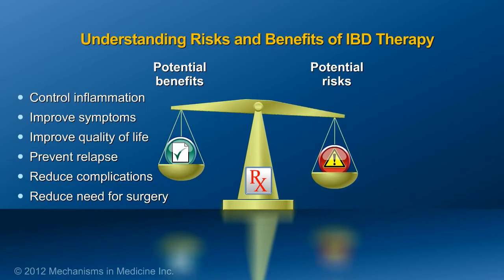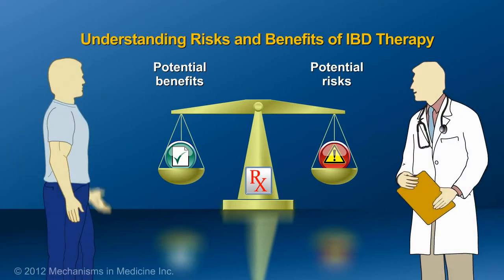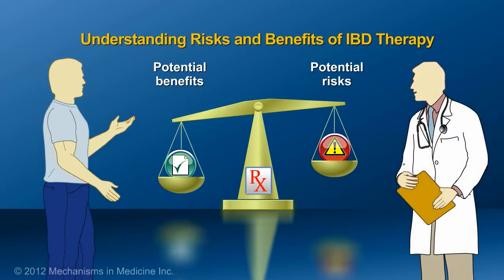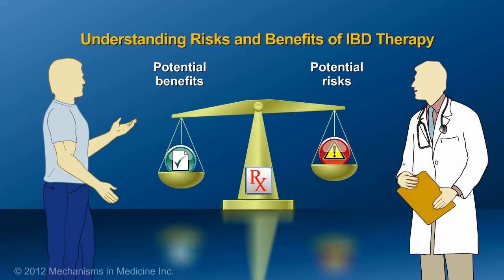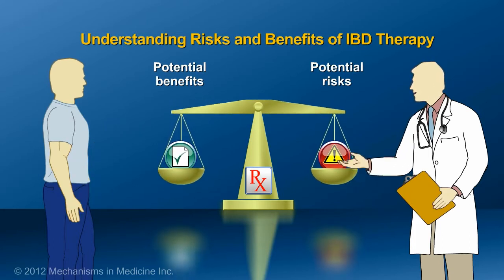On the other hand, potential risks include short-term side effects, long-term toxicity, and the cost of the therapy. Patients should discuss the risks and benefits of their therapy with their physicians. It is important to consider the risks and benefits of therapy compared to the risks of untreated disease.